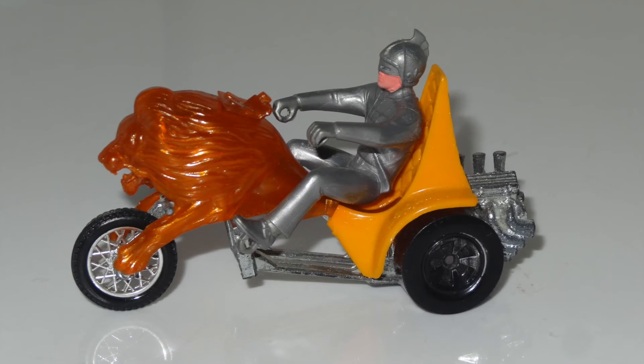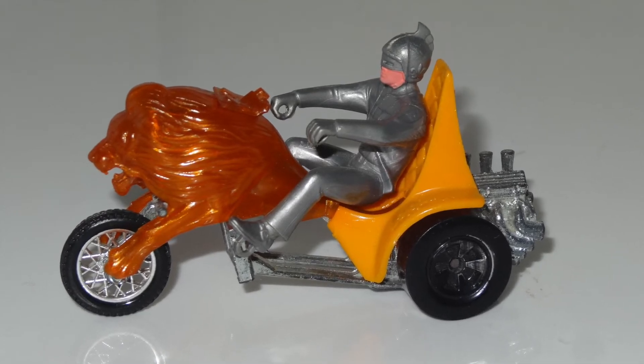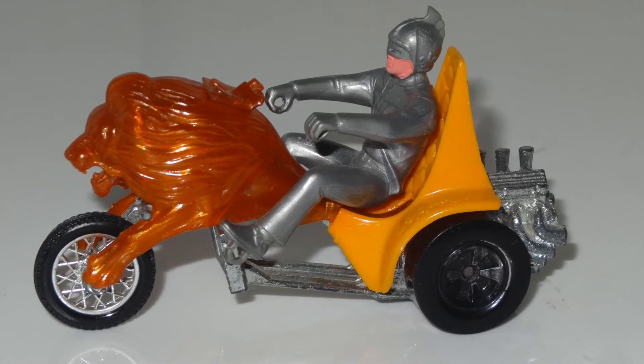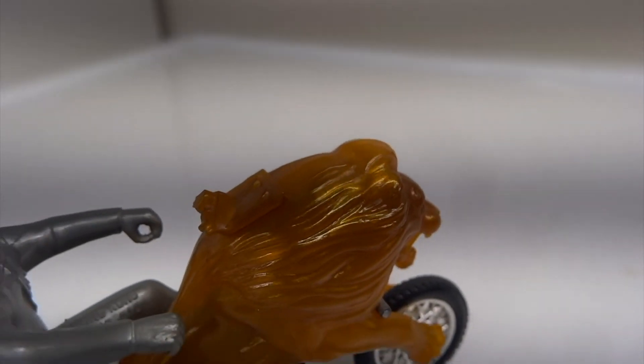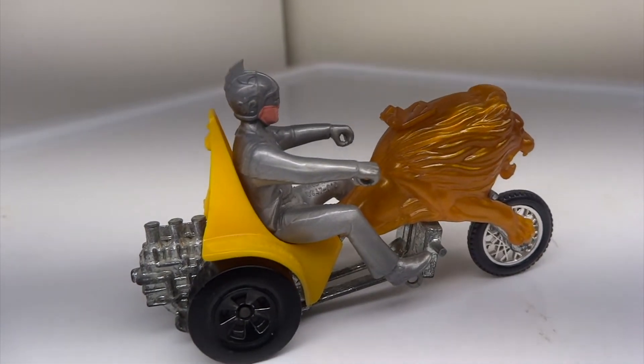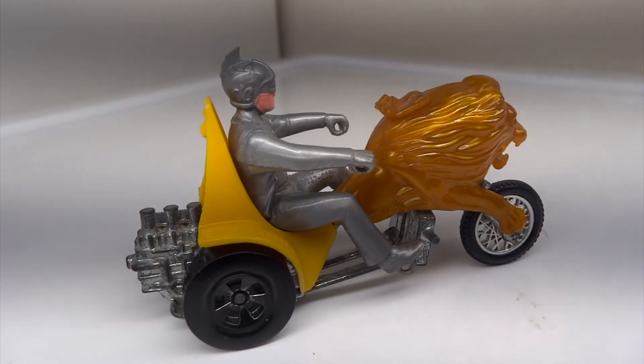In the 1970s there was a trend towards customizing vehicles. Vans were converted to plush man caves, and bikes were upgraded with large motors and additional wheels to support the weight. Paint jobs were a large part of the customization.